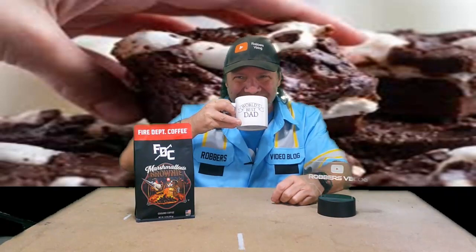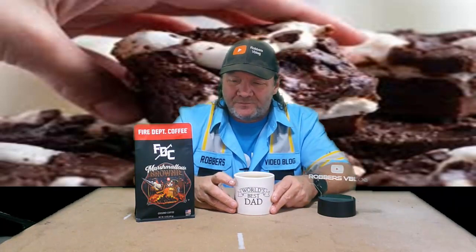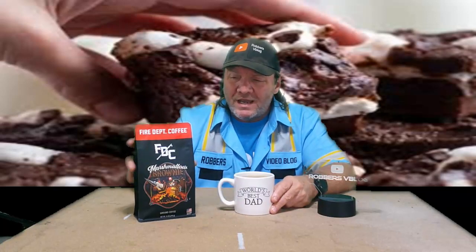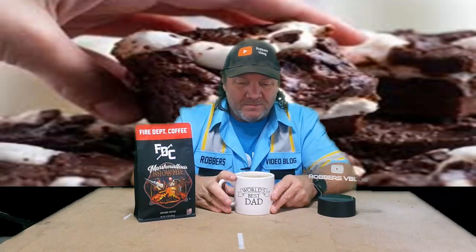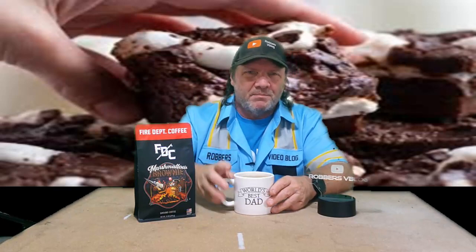Actually, that's not bad at all. This is probably one that I would have again — wow, that's not bad. Let's give it a score. Black out of the bag it wasn't all that great, but once I added cream and sugar it brought the flavor out just like it did last time. It's a lot better than I thought it was going to be, and that brownie flavor is really good. It's like I dipped a brownie in my coffee and took a bite.